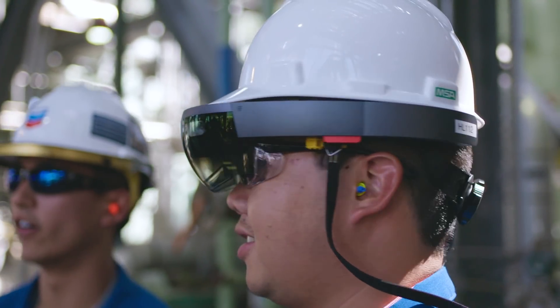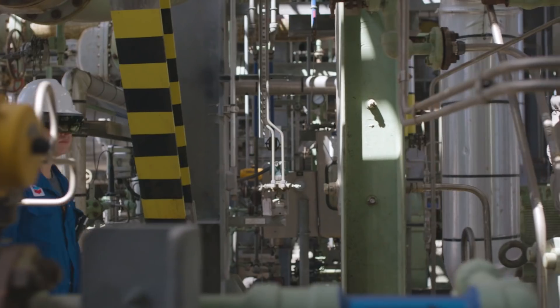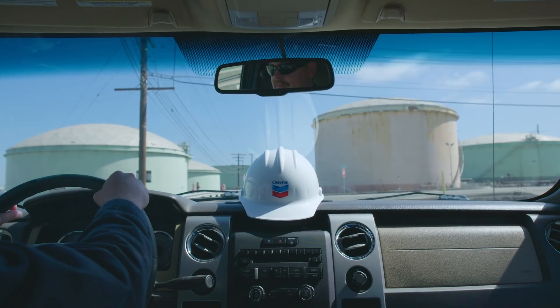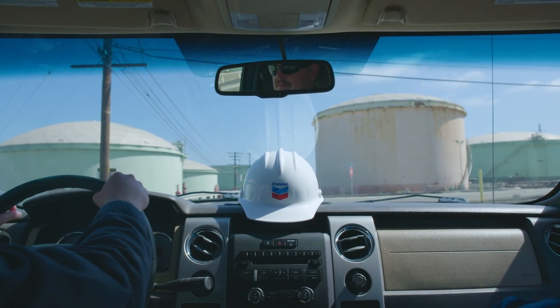We've acquired over 100 HoloLenses — it's just another device like our laptops and our phones, and we hope to get to thousands of HoloLenses. From a Chevron perspective, the HoloLens is a brand new technology that's enabling us to do things that we couldn't do in the past.